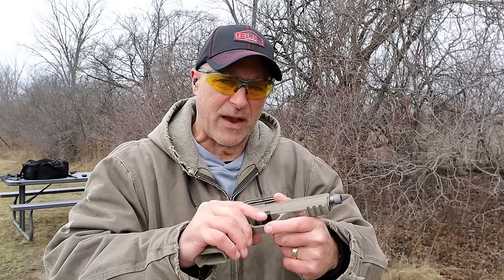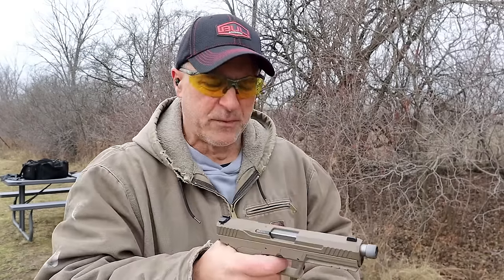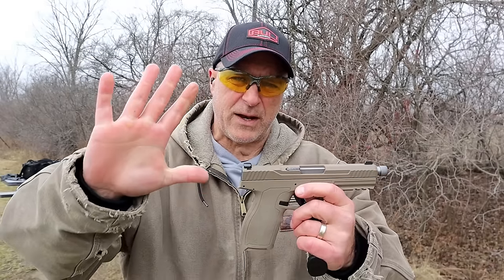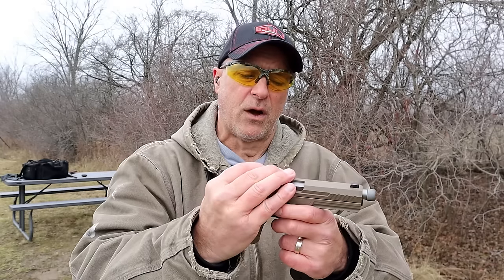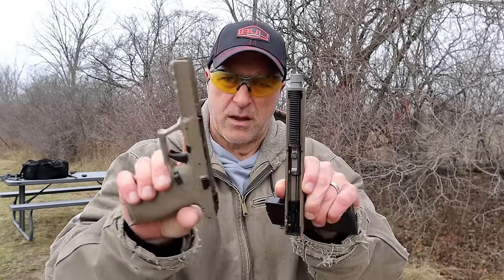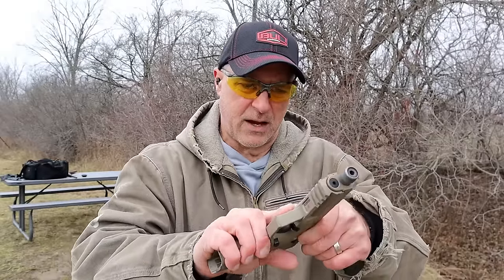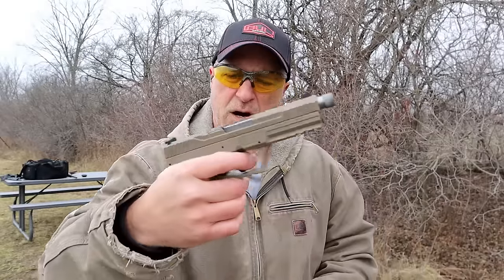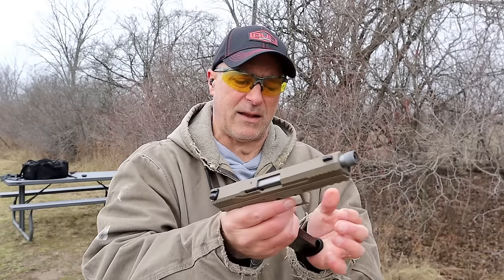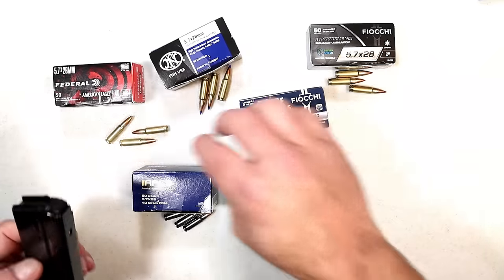People say there aren't a lot of ammunition manufacturers, but I beg to differ — in my tabletop review I showed five different types and I'm going to do a reliability test with those five types very shortly. The slide just comes off like that, it's so easy, then you just get it into place and charge it — nice and easy disassembly. 23-round mags — you gotta love that. Let's go ahead and load this mag with 15 rounds for the reliability test.